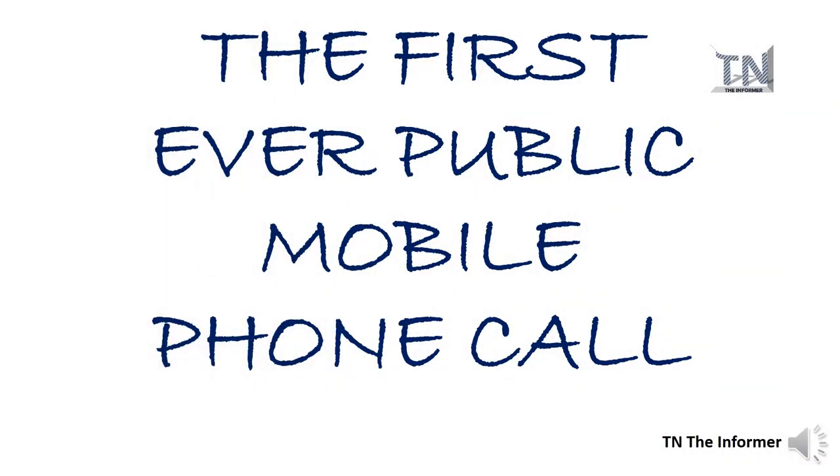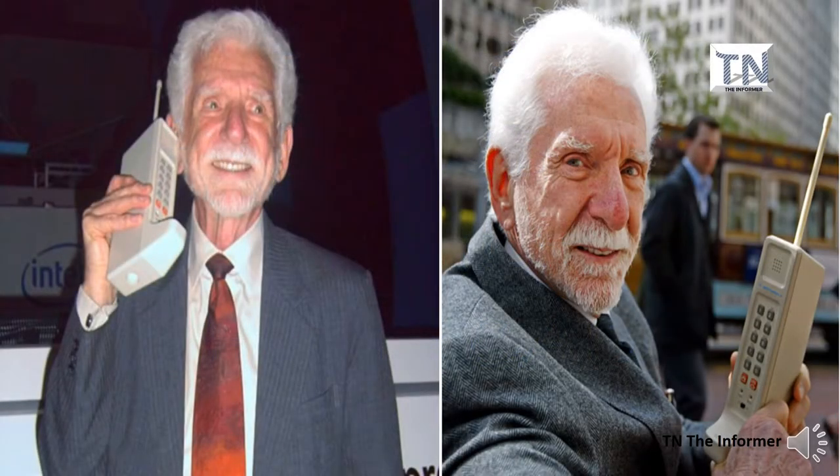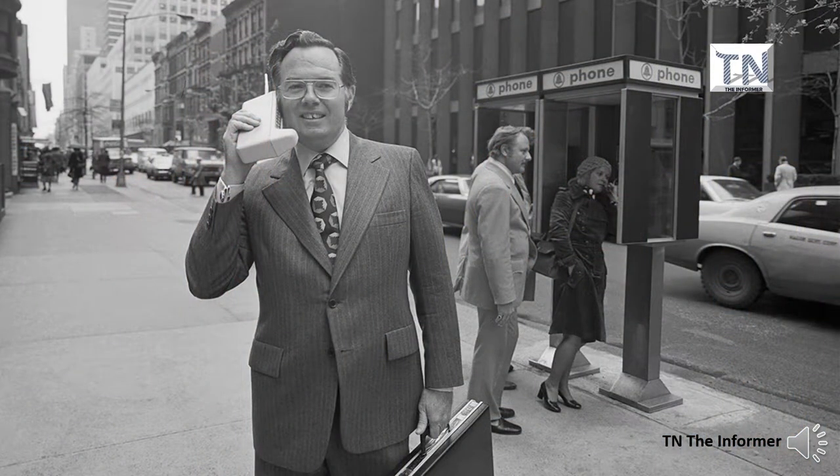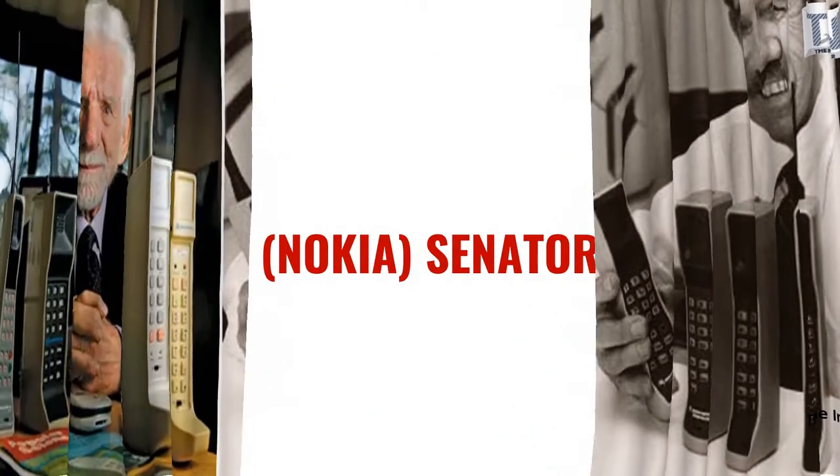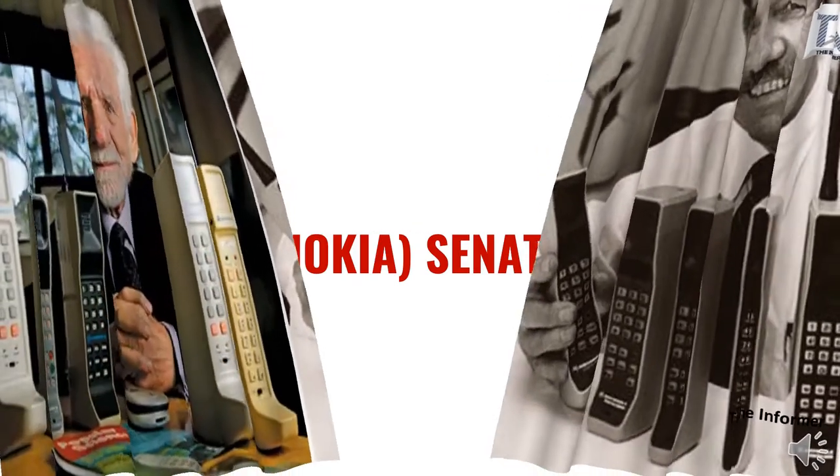The first-ever public mobile phone call was made a whole 10 years before any mobile phone was commercially available. Martin Cooper, a senior engineer at Motorola, made history when he called a rival telecommunications company and informed them that he was speaking from a mobile phone. The call was made with a prototype of their DynaTAC model, the first handheld mobile phone on the market, which was released a whole 10 years later.